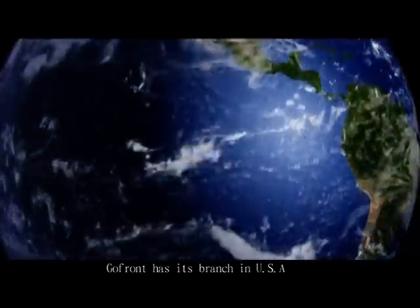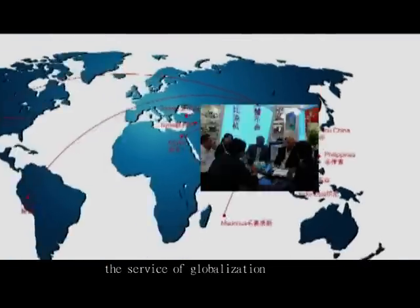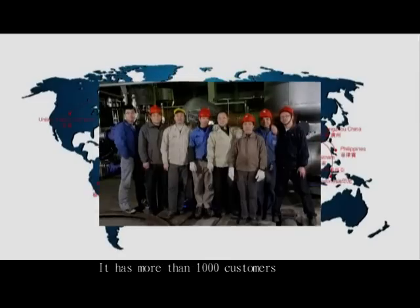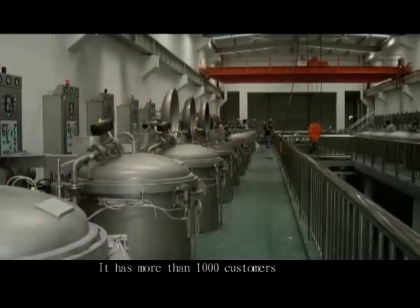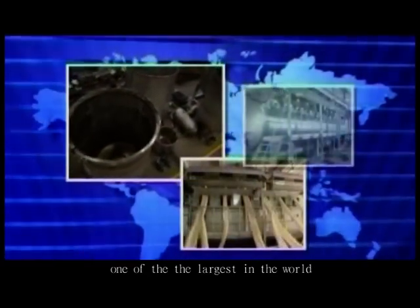Besides, GoFront has its brand in the USA, which would be fastest in promoting the service of globalization. It has more than 1,000 customers, and the sales volume of yarn dyeing machines can be considered one of the largest in the world.